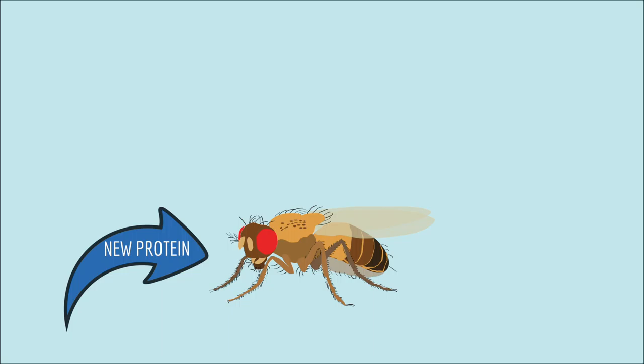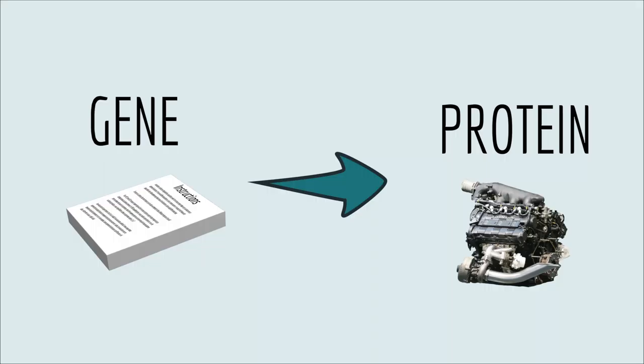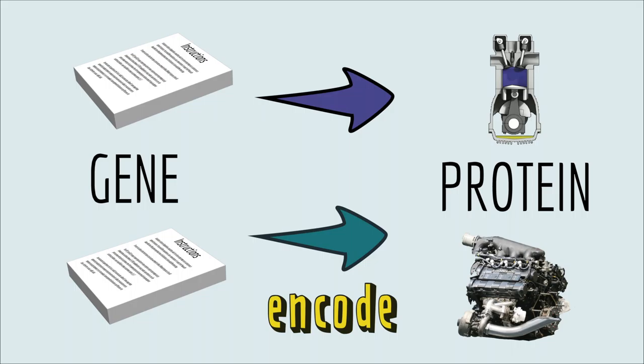During evolution, if a new protein shows up in an animal, it can change how that animal looks or how well it catches food or escapes from predators. If that animal has lots of babies, those babies will have the new protein too. But where do new proteins come from? Remember, genes are the instructions for proteins — they encode proteins. So for a new protein to show up, there needs to be a new gene that encodes it.